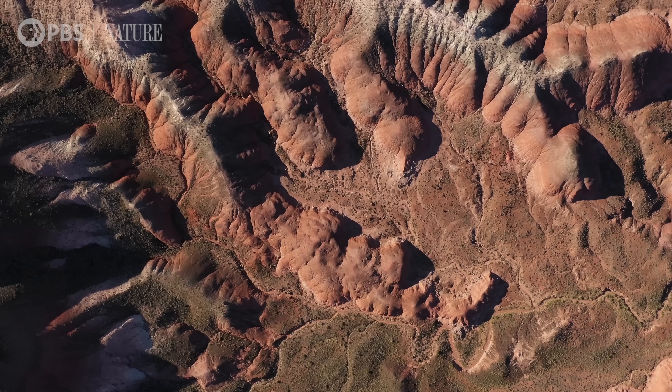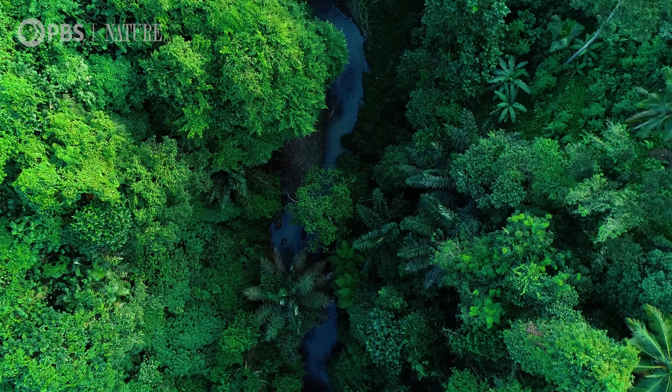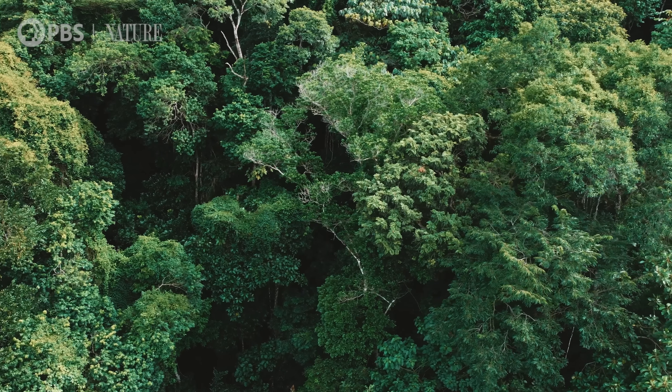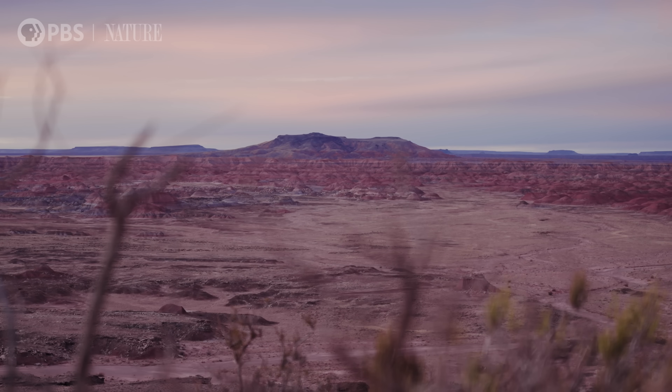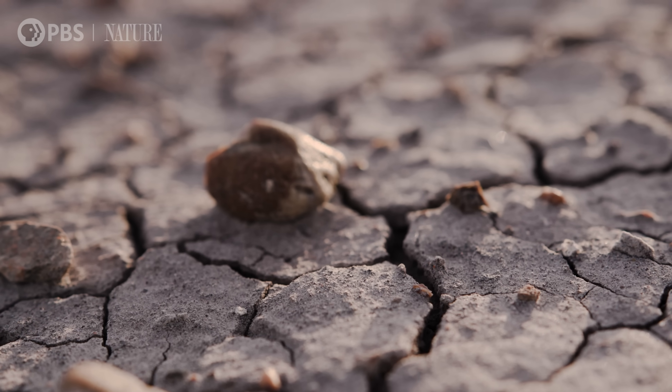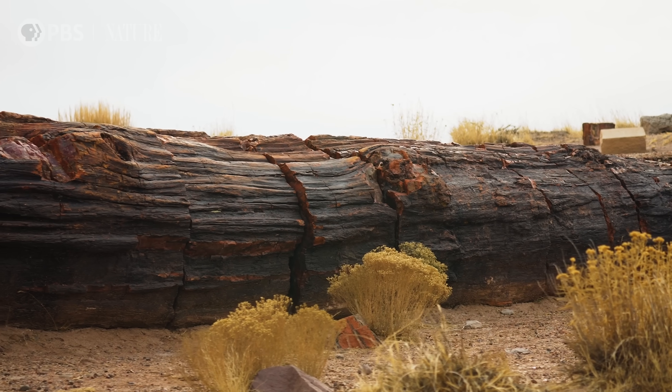Over 200 million years ago, this was a lush tropical floodplain where massive trees thrived along rivers. When those trees fell and were buried under layers of sediment, groundwater rich in silica from volcanic ash seeped in, gradually replacing the wood with crystals of quartz, preserving the stunning logs we see today.